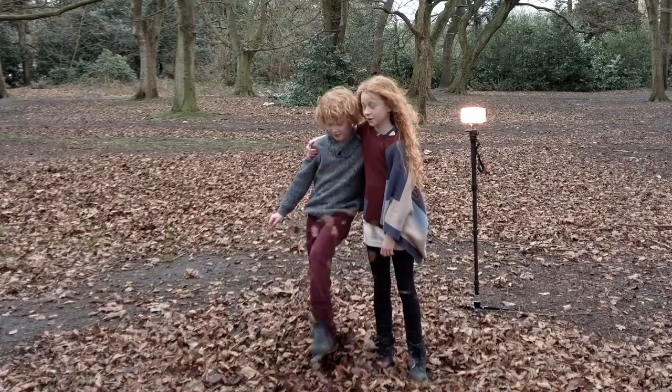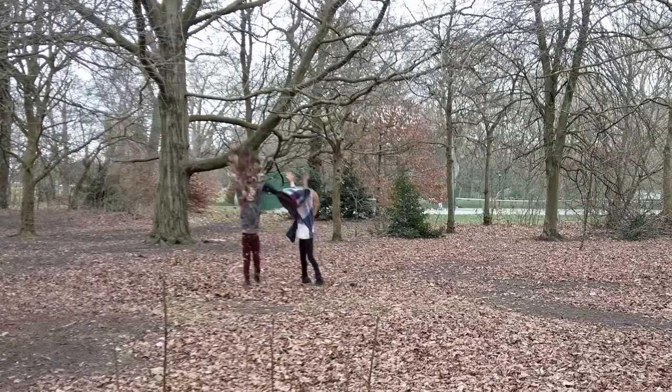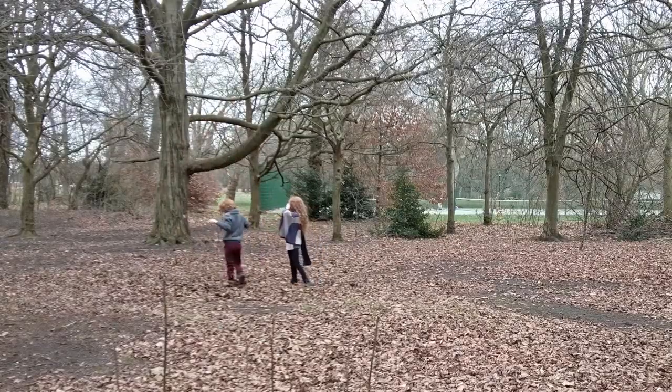Hey guys, it's Alyssa. Today is going to be really exciting because I will be giving you 5 tips to improve in children portraits. Children portraits is my ultimate passion — that is why I started photography in the first place. Taking photographs of kids is very fun and interactive. It's very different from taking photographs of adults. So in my 5 years of experience, I will be giving you some tips and tricks that I personally use on my shoots, and it's going to be really helpful for you as well.